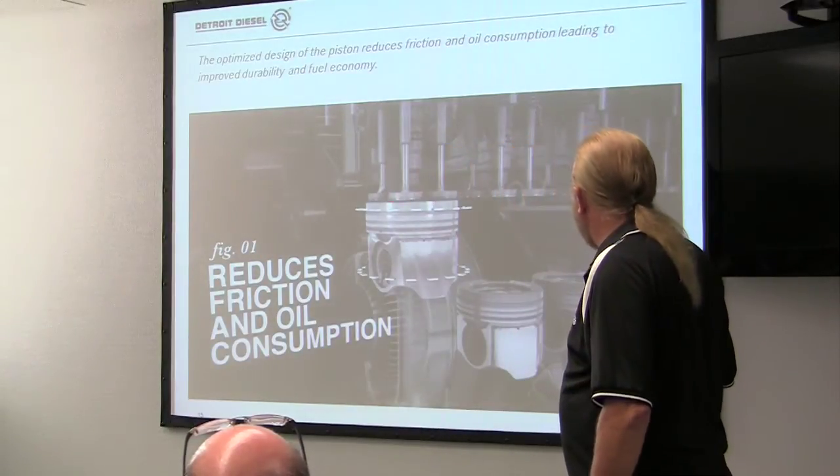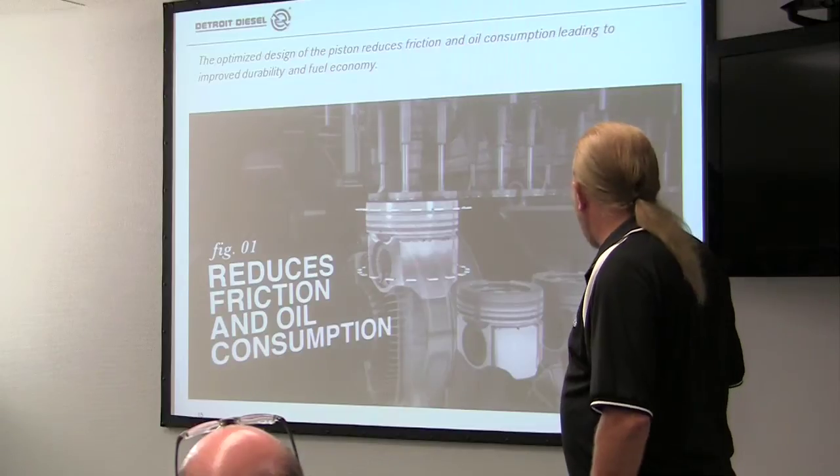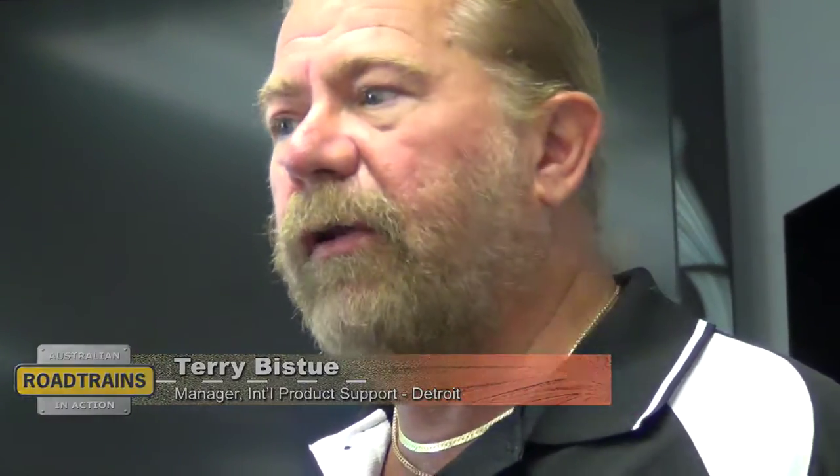Our cylinder kit design reduces friction. Oil consumption is virtually nothing anymore. Because we get such complete combustion, the days of soot in the oil are not a problem. Right now, what you have to look at — and this is something we really emphasize with truck owners when they're doing oil sampling — it's not common in your country to look at TAN, which is the total acid number. In the U.S. they've been doing it for a few years, but acid is a byproduct of combustion and oxidation.